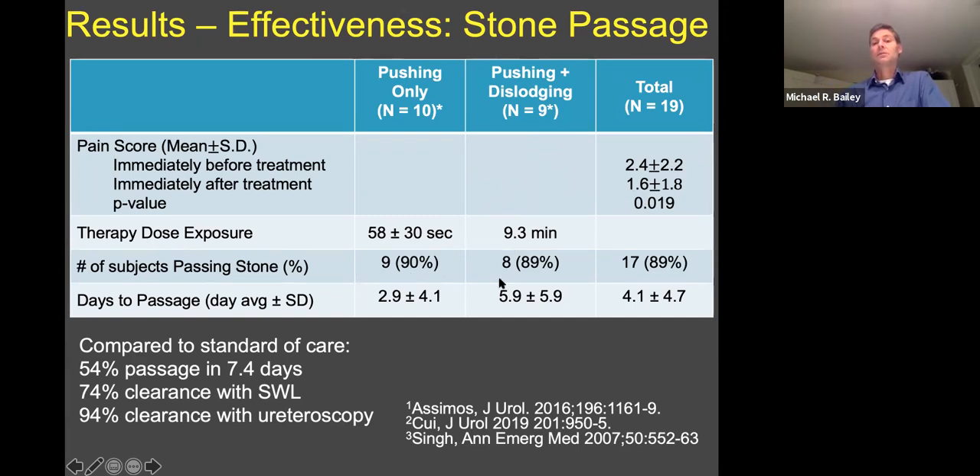The total treatment was about a minute for propulsion only, about 10 minutes for propulsion plus BWL, and about 90% of the stones passed in about four days on average. This is compared to standard of care — 54% are expected to pass in seven and a half days per the AUA guidelines. So we improved on that. Shockwave lithotripsy is only 74% effective when they do the surgery, and even ureteroscopy is not perfect for removing distal ureter stones.